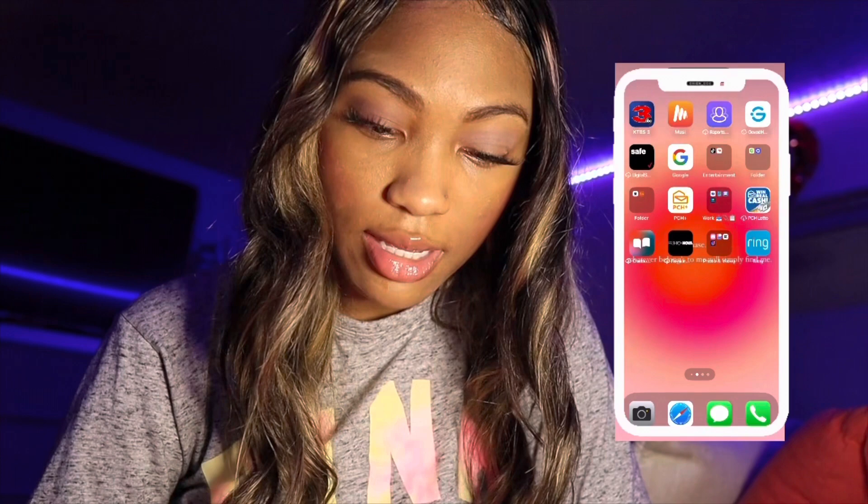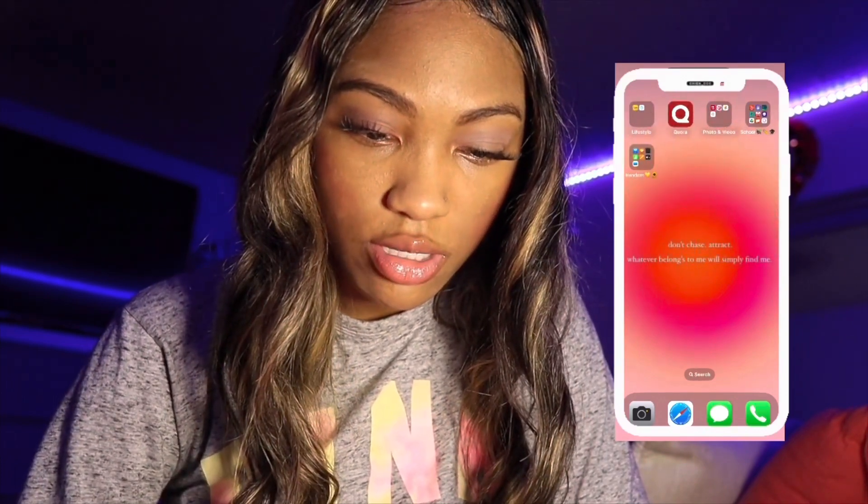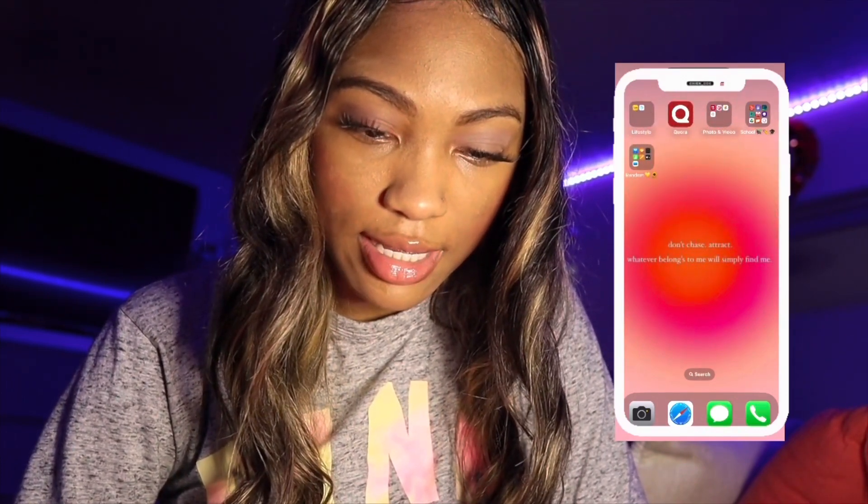Some of these are for school, most of them are for school, but that's pretty much it. That is my iPhone! I'm gonna have to delete some more stuff and add some more soon. Thank you guys for watching — don't forget to like, comment, and subscribe. I'll see you next time, thank you so much for watching my channel. Bye y'all, have a great day!